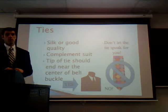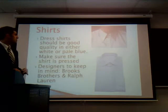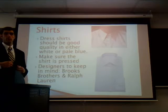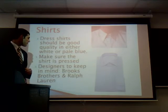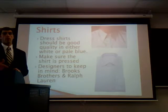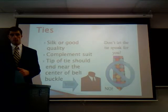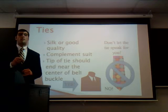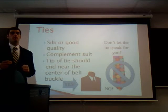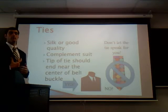Next, to complement our suit, we have our shirts. Dress shirts should be of good quality and well-kept. Make sure you press them so they look crisp and sharp. Designers to keep in mind for shirts are Brooks Brothers and Ralph Lauren, also depending on your price range. Next up, to complement our shirts, we have our ties. Ties should be a great complement — it's important to make sure that the tie blends well with your suit and pops off your dress shirt.